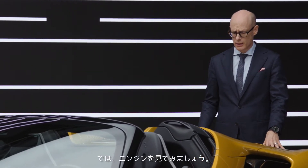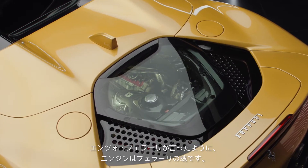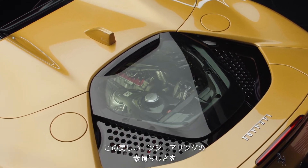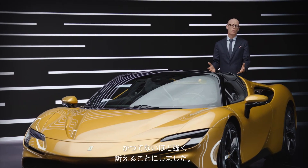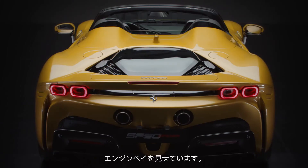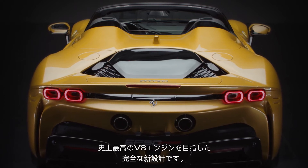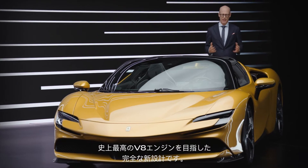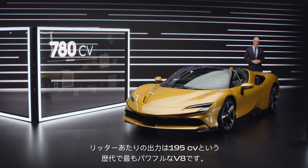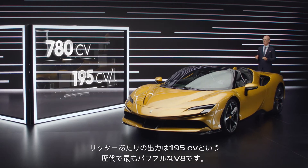Let's talk about the engine. The engine is the soul of a Ferrari — that's what Enzo Ferrari said, and that was the reason why we decided to celebrate this beautiful piece of engineering even more, also on the Spyder version. It's the first time after a long time that we show the engine bay. We redesigned it totally to go beyond the best V8 engine ever made — it's the most powerful V8 we've ever done: 780 horsepower and 195 horsepower per liter.